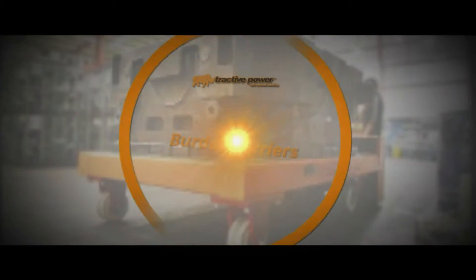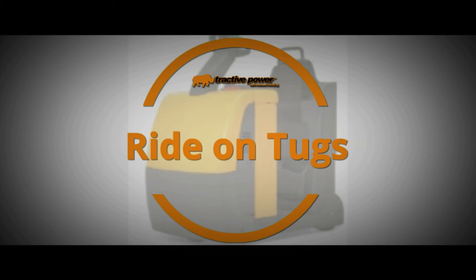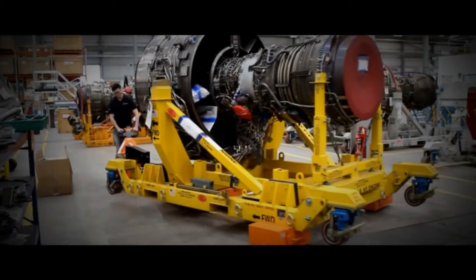Welcome to Tractive Power, providing innovative, reliable and high-quality materials handling equipment worldwide. Our machines are both designed and manufactured here in the UK and are able to move wheeled loads varying from small trolleys right up to trains and beyond.